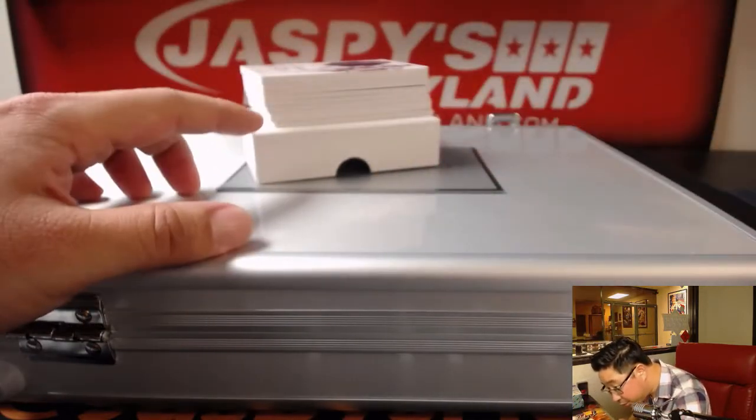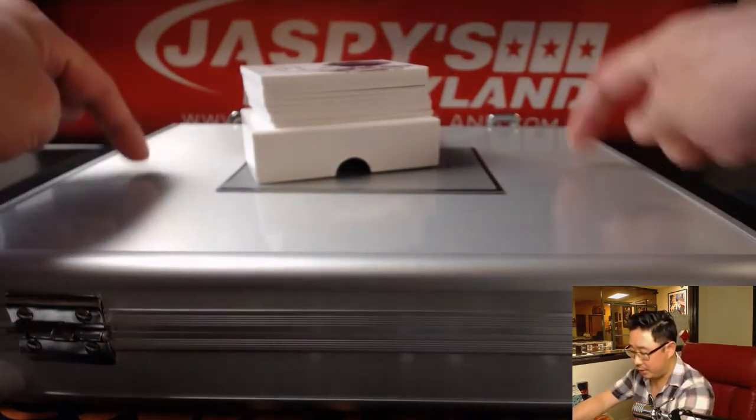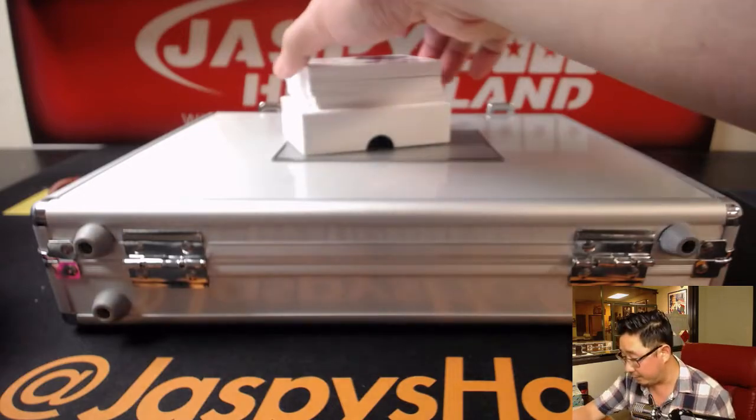All right, looks like we have one, two, three, four, five, six, seven, eight. Eight, I think. So we're going to have to combo the encased cards to the side. Good luck everybody.